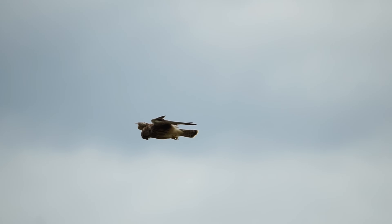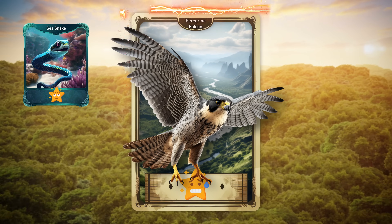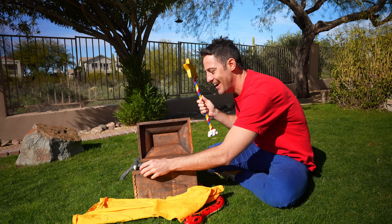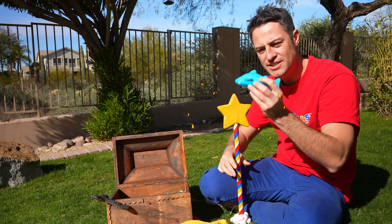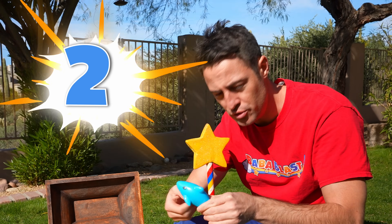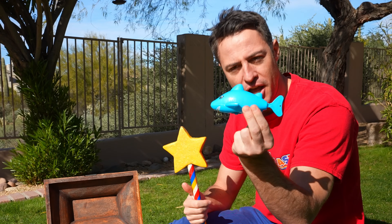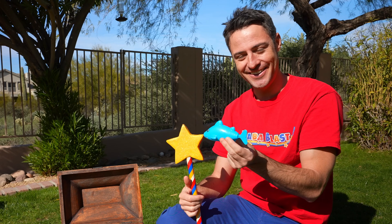We definitely earned our falcon card, Blaster! Falcons, eagles — all amazing to me. Speaking of animals, look at this shark! It has a little twisty thing on the bottom, and if you twist it — one, two, three, four, five — it swims! There it goes! I wonder how well this would swim in the water. Should we try it out? All right, let's go.